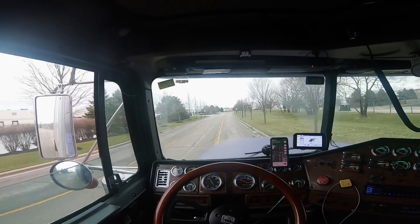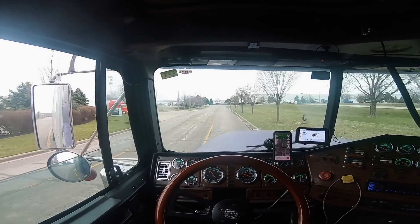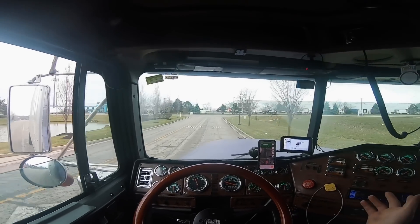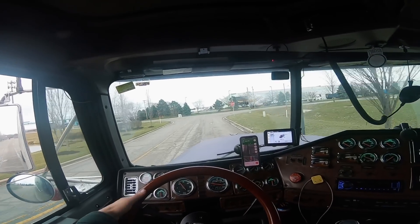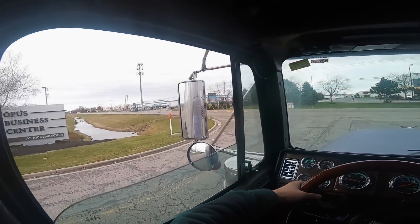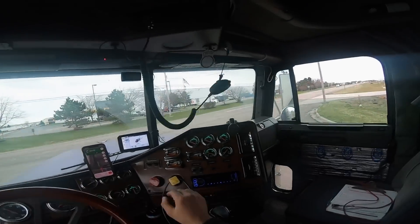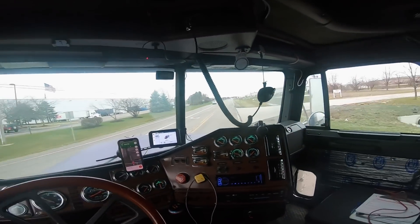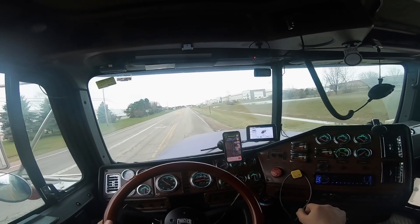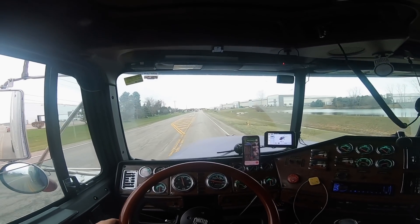For the 12.7s it's 1,850 torque and 550 horse, but just being in the unknown as far as the rebuild - it's been rebuilt six years ago - I said let's just do a smaller tune for now and do 1,750 torque and 525 horse. Then later we'll see how the thing does and might turn it up more.